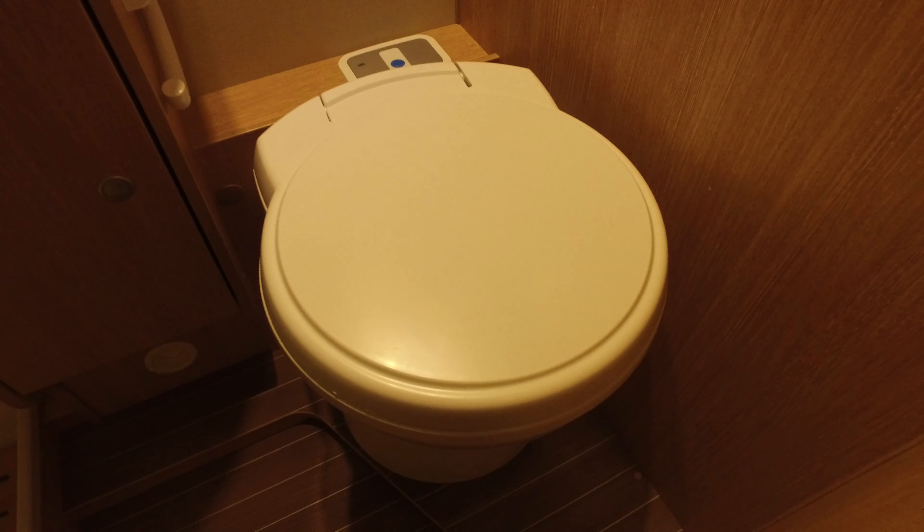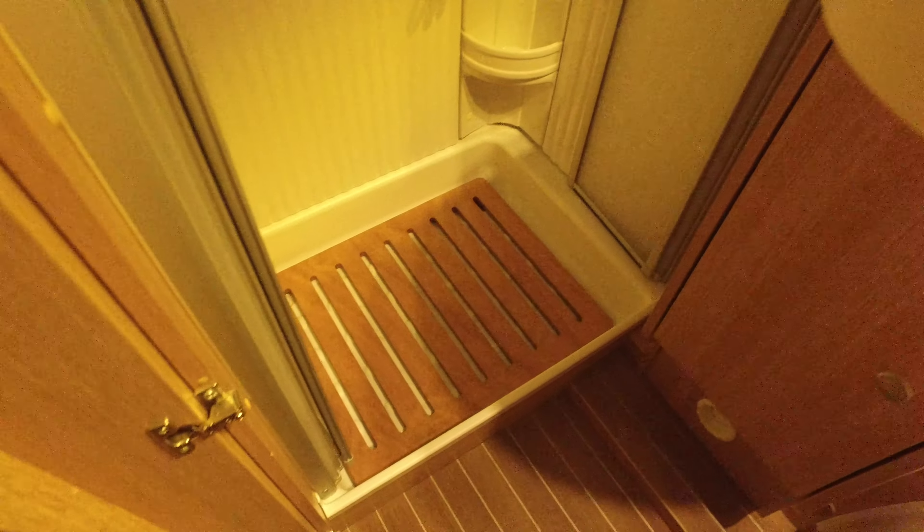It's got the large fridge freezer — all very nice. And then a great bathroom. This is not a wet room — it's got a separate shower. Thetford C250 electric flush toilet, integrated sink, decent mirror, subdued lighting, and then the separate shower with a duck board and a bifold door.